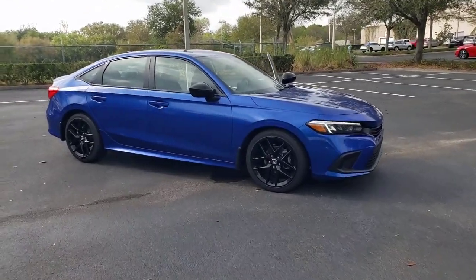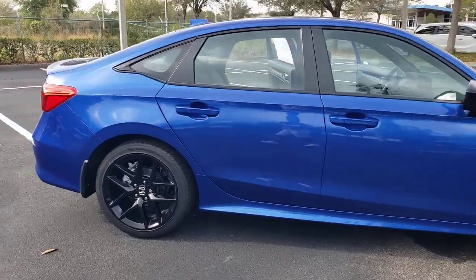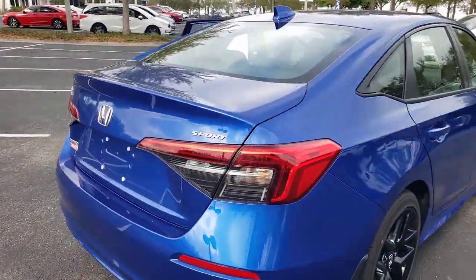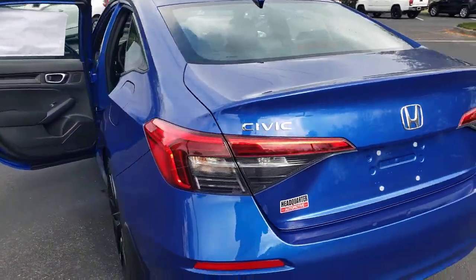Take a moment to check out the 2023 Honda Civic. You'll look smart and sporty in the Civic sedan. It packs sophisticated style, impressive fuel efficiency, powerful performance, and advanced safety and connectivity technology.